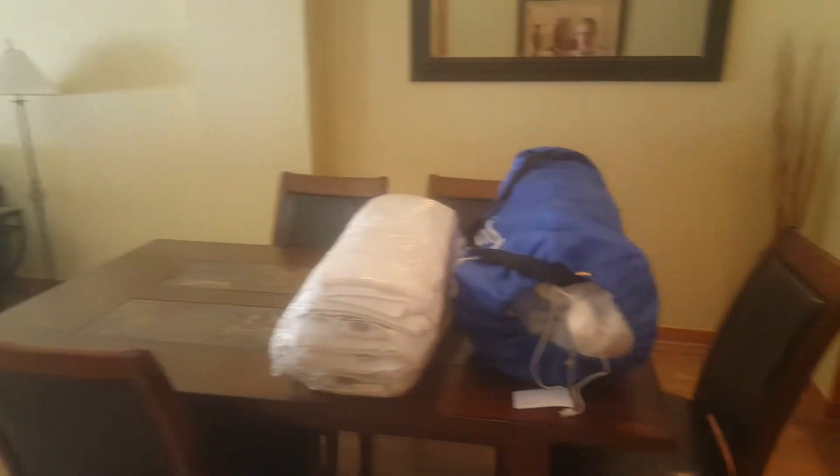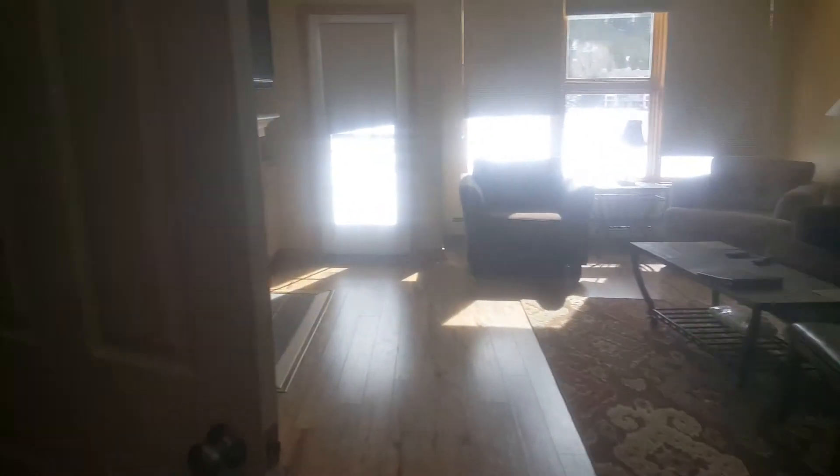Owner's closet is locked, so I'm assuming everything in there will not stay. Table, one two three four five chairs, a mat, some decorative art, trash can, plunger, mirror on the wall, decorative thingy.